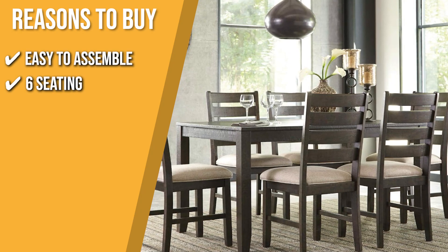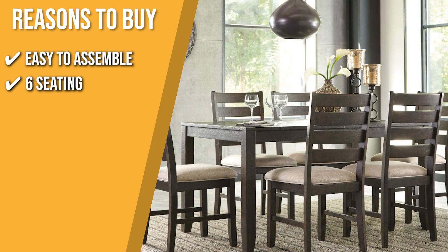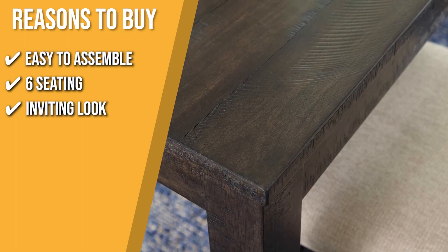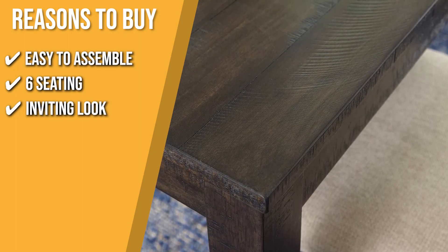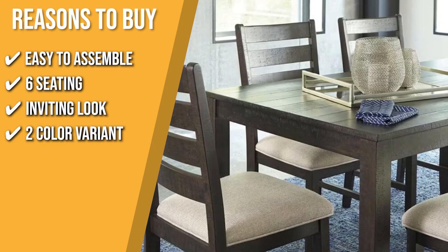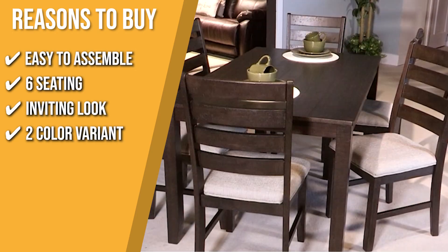6 Seating: this set comes with 6 chairs and a big rectangular table, just enough for big families to eat and hang together. Inviting look: its soft neutral upholstery pops against the weathered finish for added warmth and appeal. 2 Color Variant: if you are more on the bright side of home decor, you can choose the other option that comes in whitewashed color.